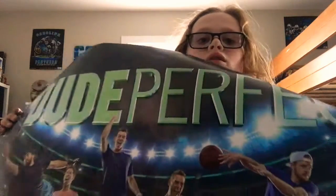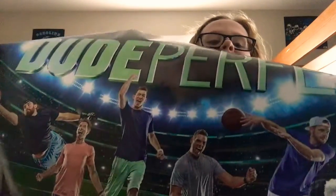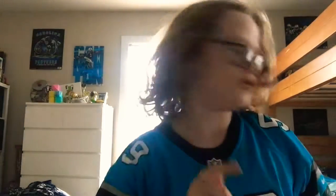Y'all already know what it is — oh my god. Yeah! Ty, Garrett, Cody, Coby, and Panda — that's Dude Perfect! All their time Ty, Garrett, Cody, Coby, and Purple Hoser — Dude Perfect overtime. So we got that. It's huge!